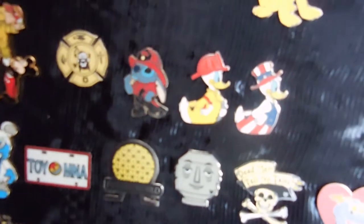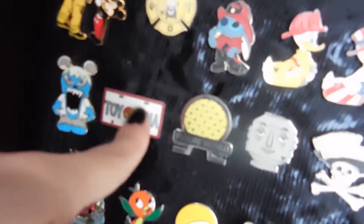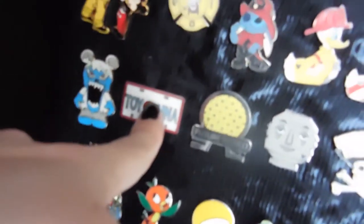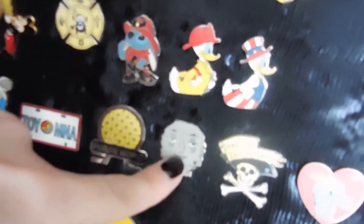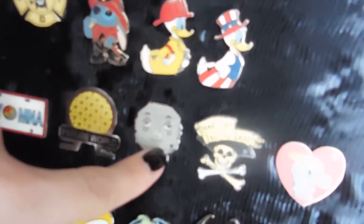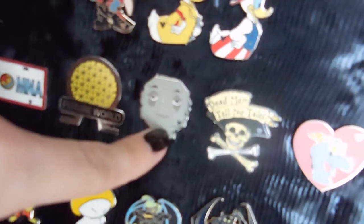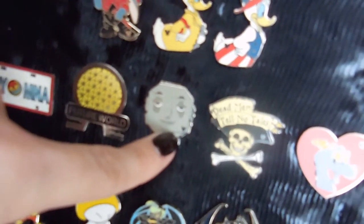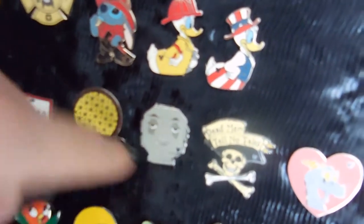This one we actually got on trade too — it's the Vinylmation Everest pin. The Toy Story Mania one is one of our favorite rides, and that was a cool trade. This one's for Future World with Spaceship Earth. I love this one — and I was shocked when my husband traded for it, because this is the robot from my favorite retired ride called Horizons, where you can smell the oranges. It was such a great ride — that's where Mission to Mars is now.